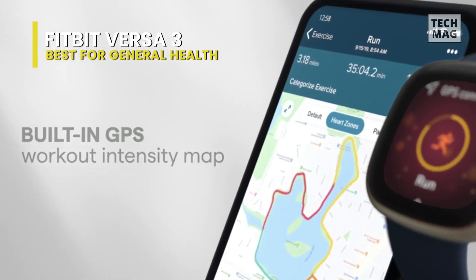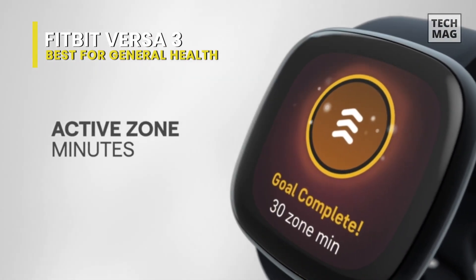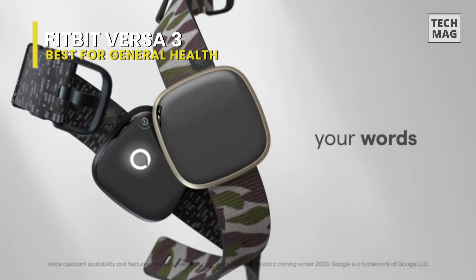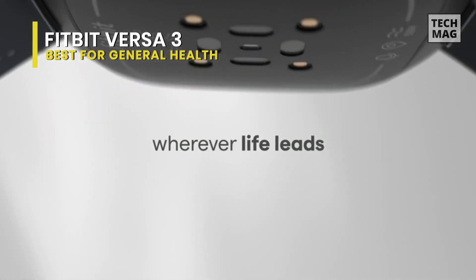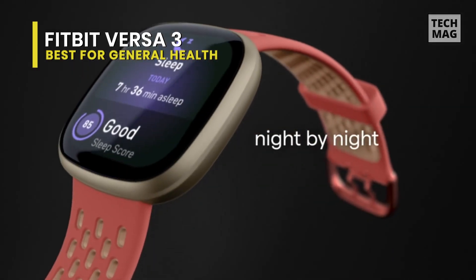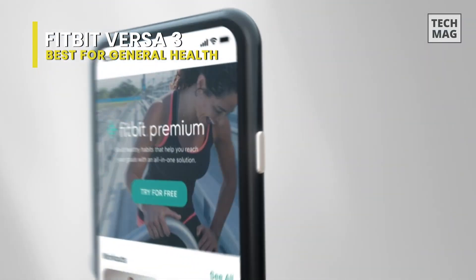For most folks, the built-in GPS is enough to warrant an upgrade, but adding Google Assistant and Bluetooth phone call support makes it a no-brainer decision. The limitation of the SpO2 sensor only working with specific watch faces is gone — the Versa 3 will now track your SpO2 reading while you sleep regardless of the watch face. You can view your SpO2 reading at any time using the Today app. This feature also lets you turn your Versa 3 into a Bluetooth-connected speaker for phone calls, and hear the caller's answers through the watch's speaker.